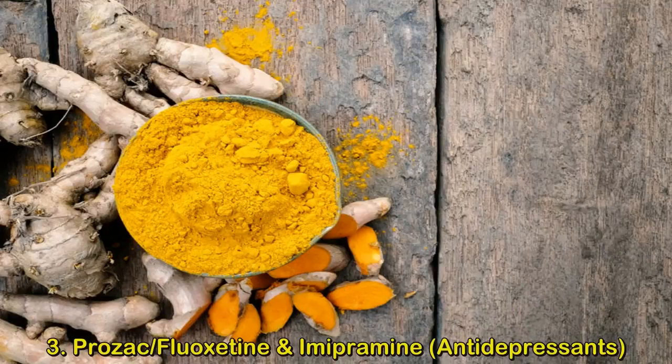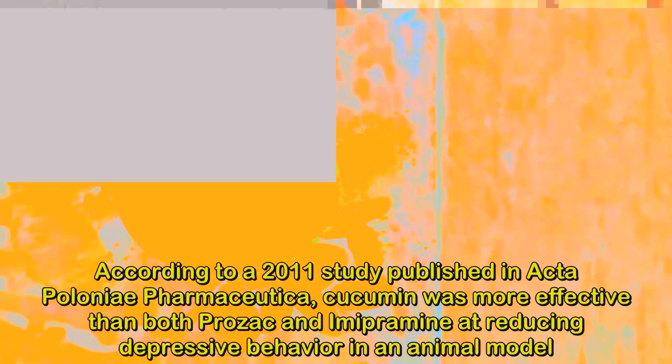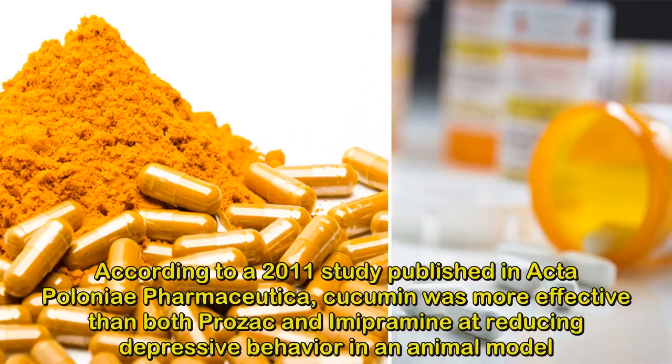3. Prozac/Fluoxetine and Imipramine — Antidepressants. According to a 2011 study published in Acta Poloniae Pharmaceutica, curcumin was more effective than both Prozac and Imipramine at reducing depressive behavior in an animal model.